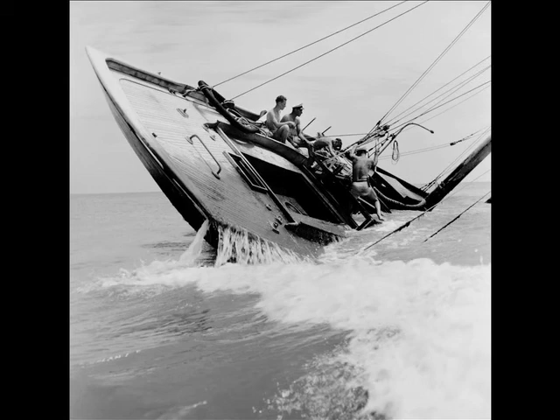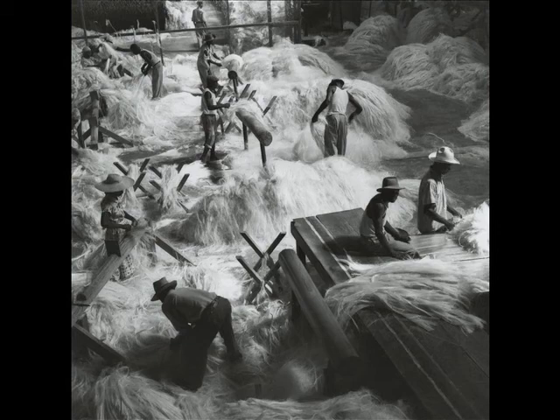He totally believed in the square format for composition. He just believed aesthetically it was the most beautiful, and the size of the negative — he could print just incredible images from that versus 35mm, and it was in existence before 35.